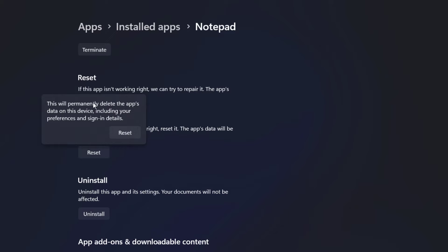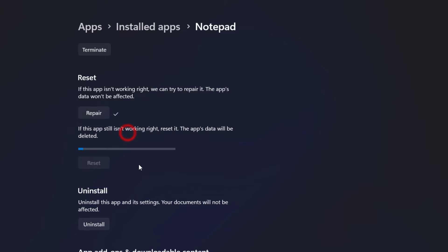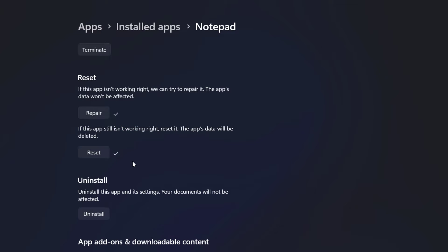This Reset option will delete the app's data on this device. Now click on Reset and see whether the Notepad is working or not.